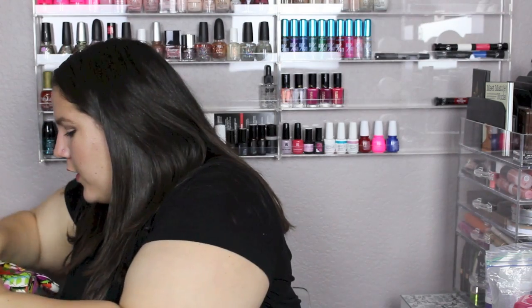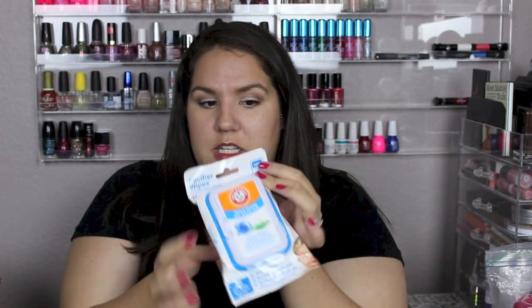In the first big mesh pocket I have pacifier wipes from HEB — these are amazing. You can use them to clean bottles, toys, and cups. They smell really nice and they're 100% food grade, so they're safe for a baby to put in their mouth.